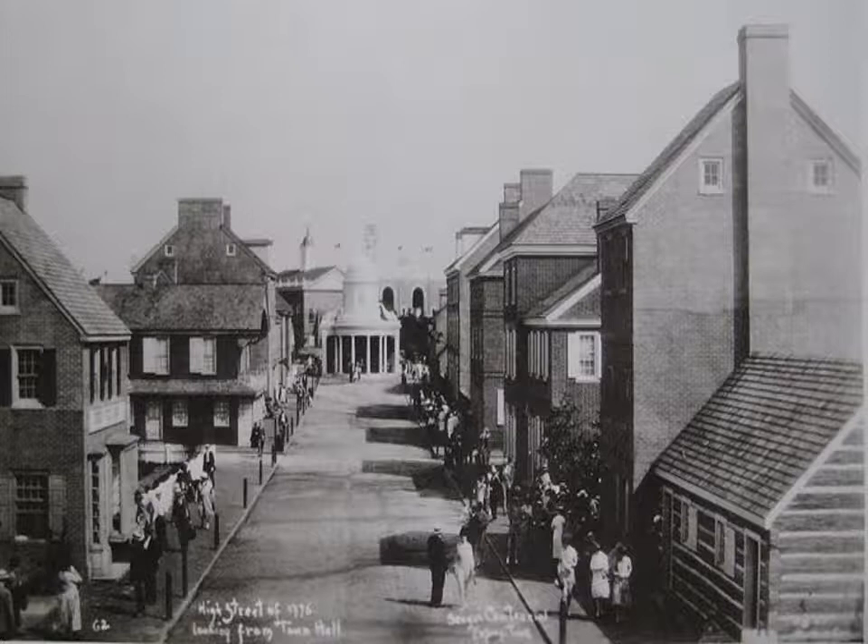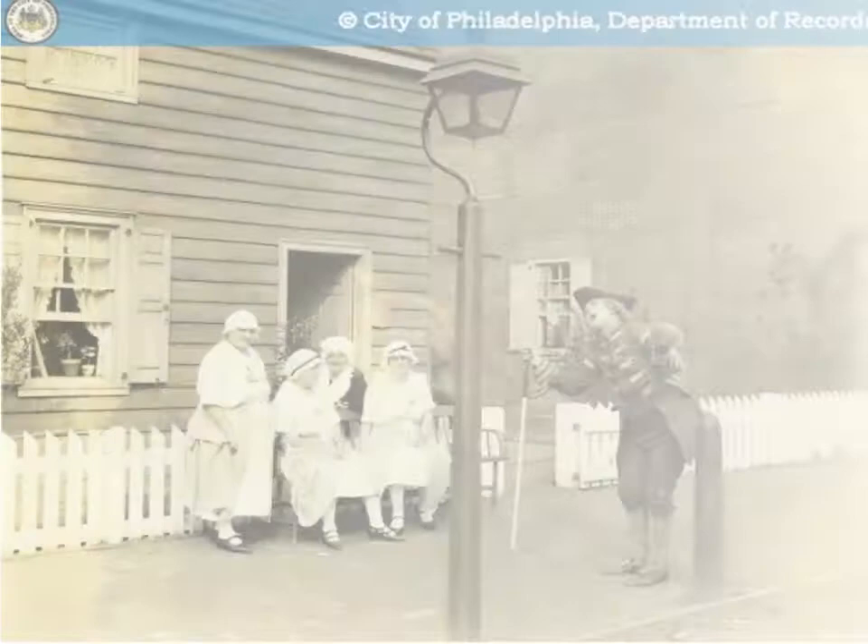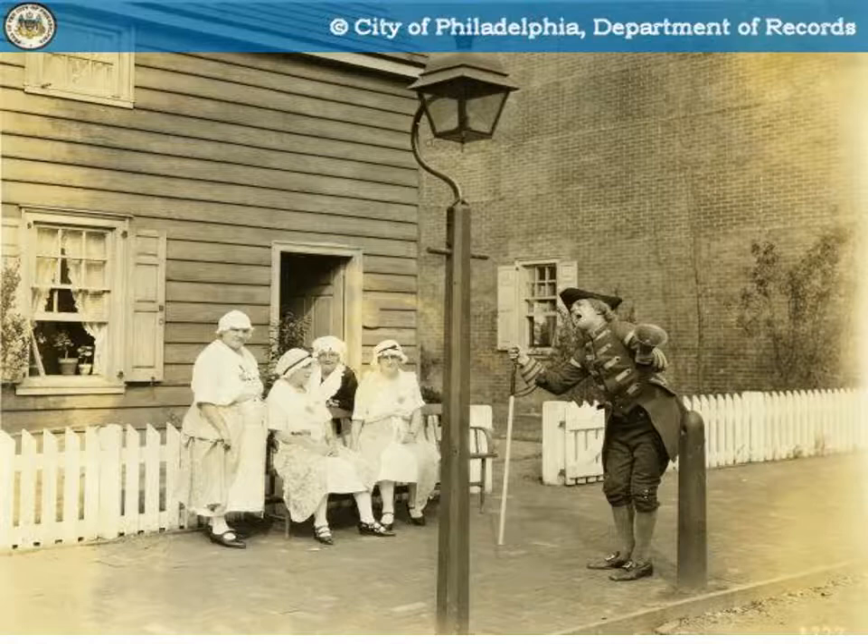Another remarkable feature of the exposition was the recreation of Colonial Philadelphia's High Street, today's Market Street. Great care was taken by the architects for detail and historic accuracy, and guides were dressed in period costume. However, as one visitor observed, the recreation was much cleaner than the original.